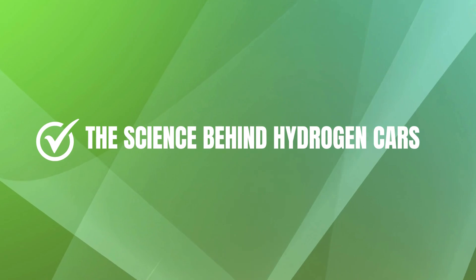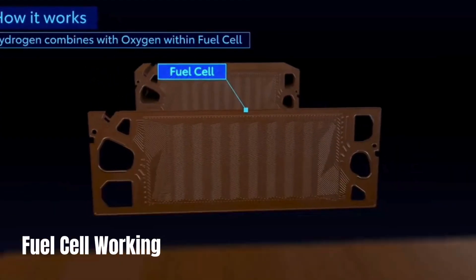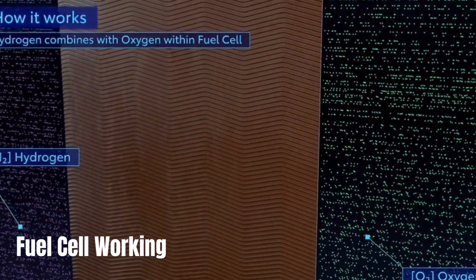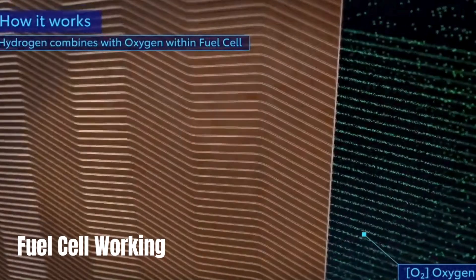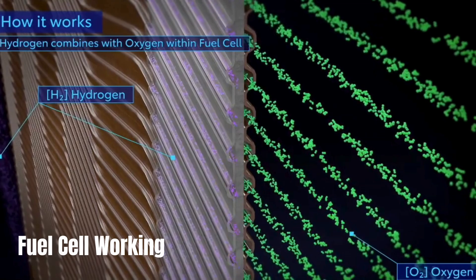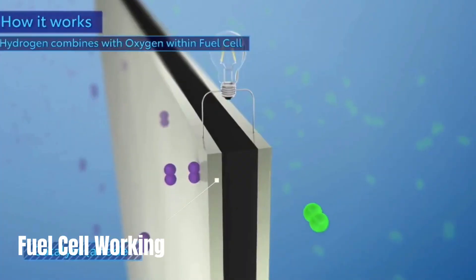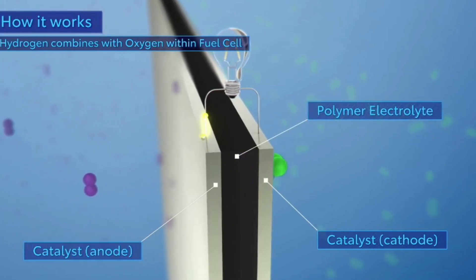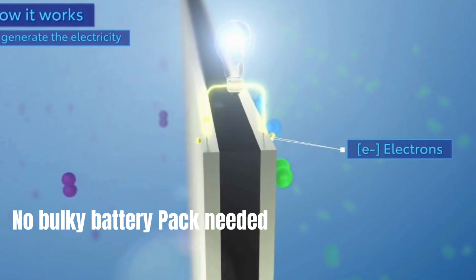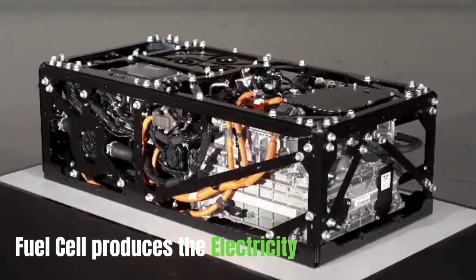Now let's delve into the science behind hydrogen cars. These vehicles rely on a process called electrolysis, which occurs within fuel cells. Essentially, hydrogen gas is fed into the fuel cell, where it reacts with oxygen from the air. This reaction produces electricity, which in turn powers the vehicle's electric motor, propelling it forward. Hydrogen or fuel cell cars do not have a bulky battery pack. Instead, the fuel cell produces the electricity needed to move the vehicle.